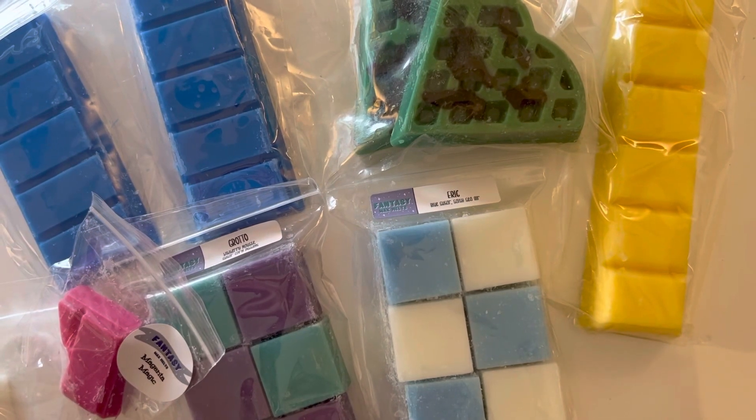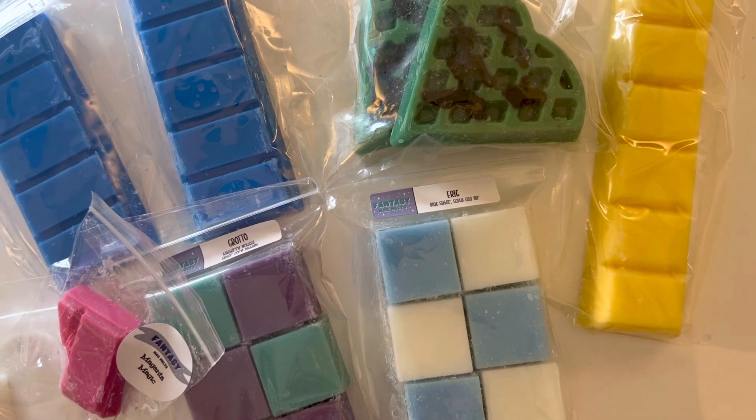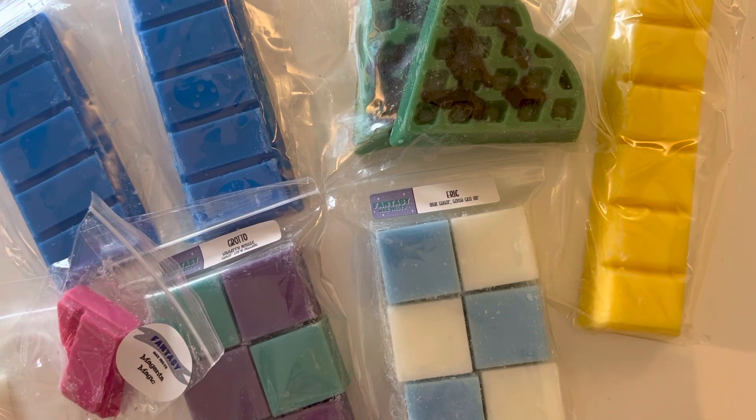Hello, welcome back to my channel. I am here with a Fantasy Wax video. This was the Little Mermaid collection, and I feel like I just always order from Fantasy Wax when they open now. So here we are.